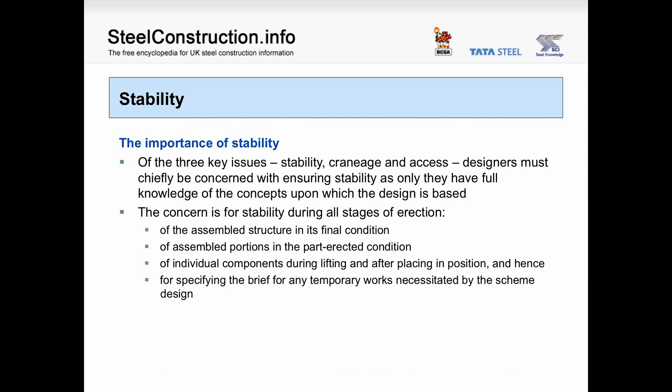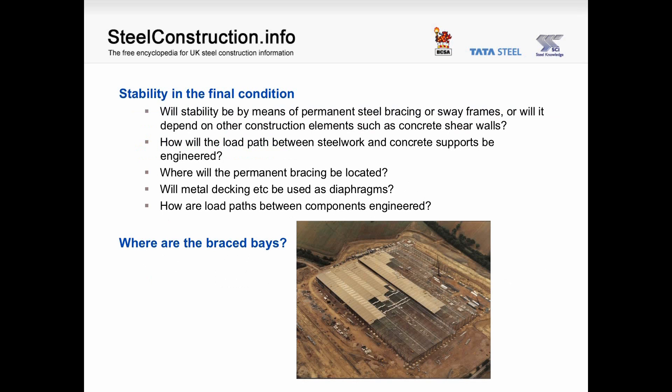Stability. Of the three key issues — stability, craneage and access — designers must chiefly be concerned with ensuring stability, as only they have full knowledge of the concepts upon which the design is based. The concern is for stability during all stages of erection: of the assembled structure in its final condition; of assembled portions in the part-erected condition; of individual components during lifting and after placing in position; and hence for specifying the brief for any temporary works necessitated by the scheme design. Stability in the final condition: will it be by permanent bracing or sway frames, or will it depend on other construction elements such as concrete shear walls? Where will the permanent bracing be located, and will metal decking be used as diaphragms?